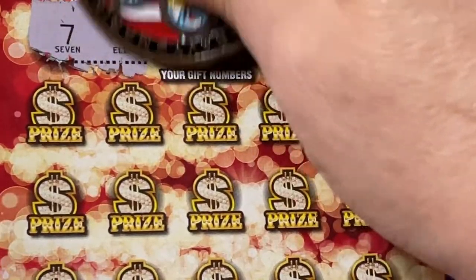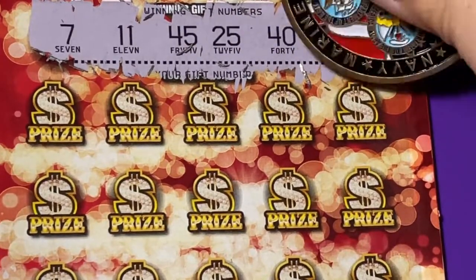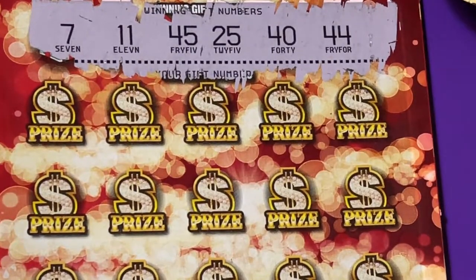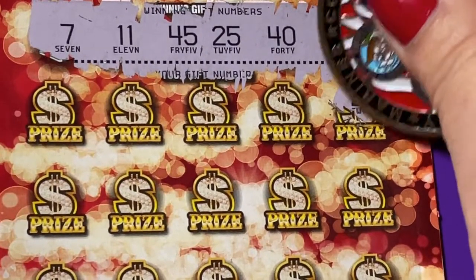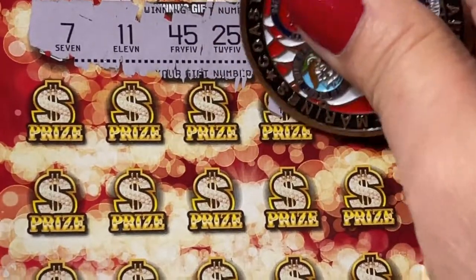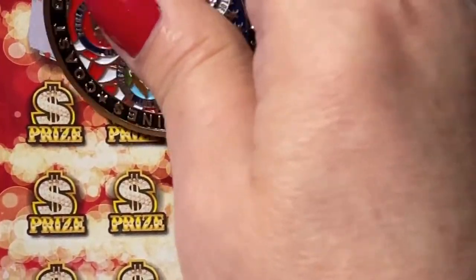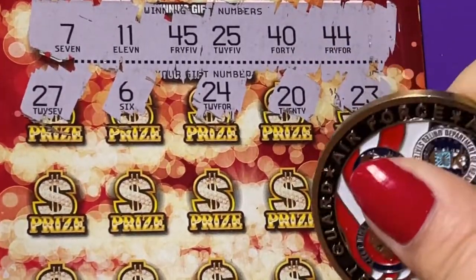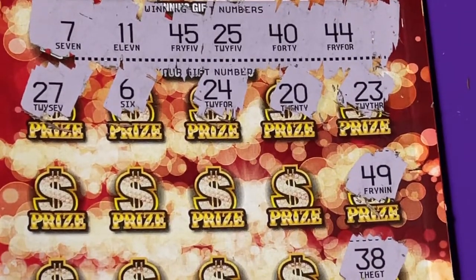This is very, very hard to scratch. Okay: 7, 11, 45, 25, 40, and 44. A 4 — we found a 23, a 20, a 24, a 6, a 27, a 49, a 38. I gotta take a break and get something to drink.